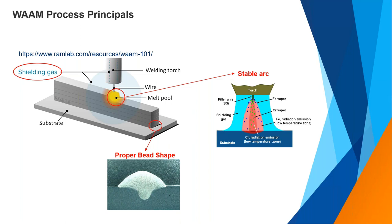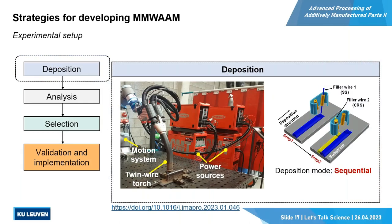This is the deposition setup at KU Leuven. You can see the two CMT power sources, both connected to a twin torch. This torch can handle two wires. We use two different materials and the deposition mode is sequential — for example, first material A is deposited while material B is inactive, then the torch moves the same path depositing material B.